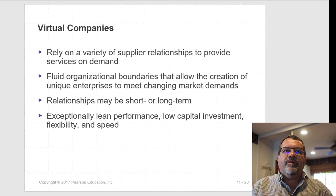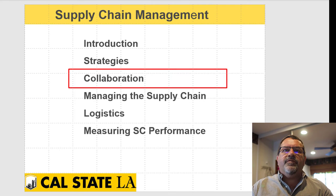Virtual companies take many different forms. One example is Amazon: when you shop on Amazon, sometimes you're buying directly from Amazon, but sometimes you're actually buying from a different vendor and Amazon is just acting as a virtual company — taking the order and passing it on to the actual seller. That's where this video will end. The next video will cover collaboration, managing the supply chain, logistics, and measuring supply chain performance.